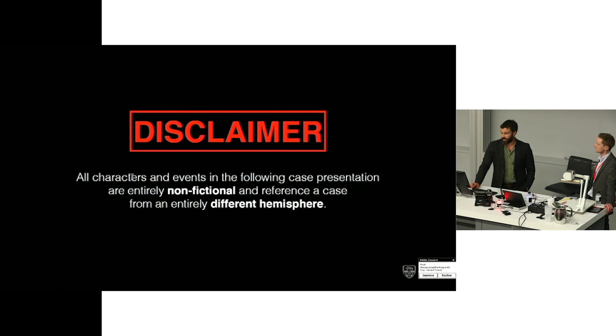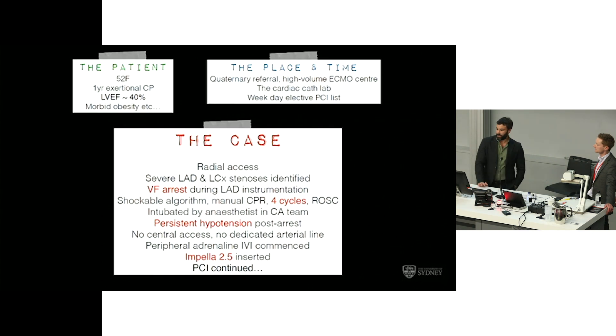I'll add a disclaimer here: these are non-fictional events, but this is a case that took place in a different hemisphere, so anyone in the room who works at either of our centres can relax. The focus here is going from the highly technical to the logistical. The technicalities of the percutaneous intervention she received will be lost on us humble intensivists — we're going to focus on the logistical elements of this case.